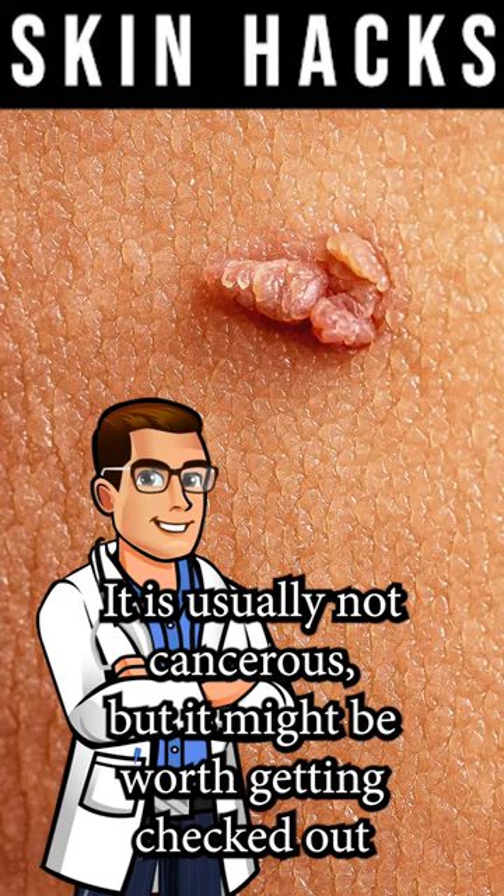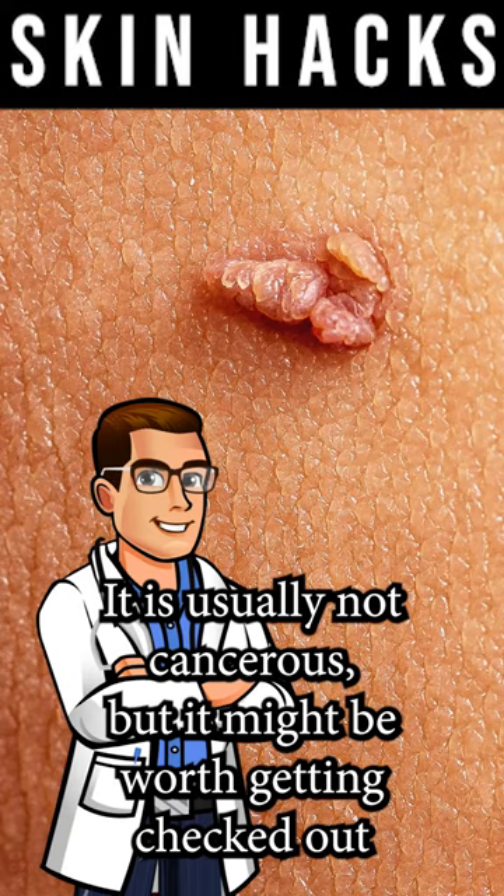A skin tag, on the other hand, is raised. It is usually not cancerous, but it might be worth getting checked out if you're worried.